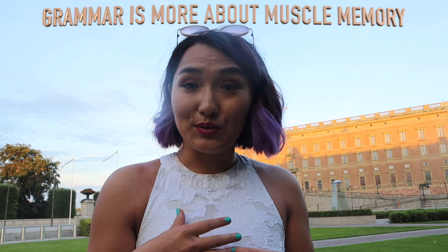Some people have been using memory palaces to learn grammar. I don't get that, because grammar is more of a muscle memory type of activity. Because it's muscle memory, I wouldn't suggest using memory palaces for grammar.